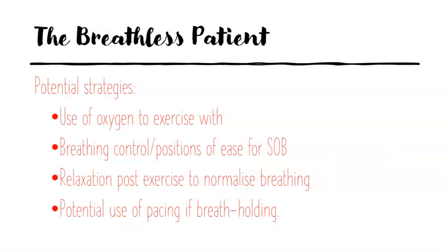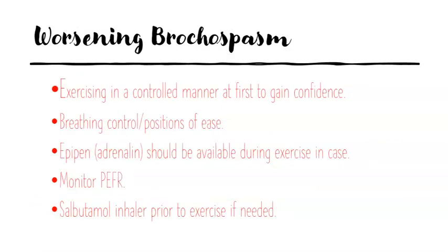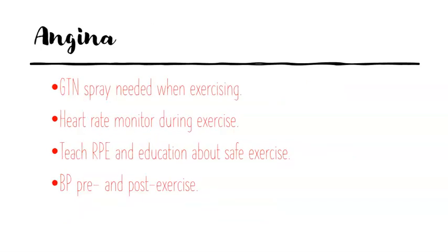For worsening bronchospasm, we want to be exercising in a controlled manner so the patient gains confidence and doesn't go into a state of anxiety. We'll use breathing control and positions of ease. We've got the EpiPen — adrenaline — should we need it, and we're monitoring respiratory conditions. We want to always have their salbutamol inhaler there just in case, as much for their confidence as anything else, as well as a bronchodilator.